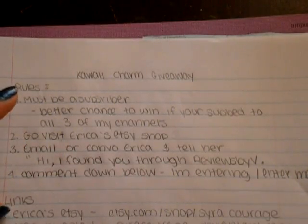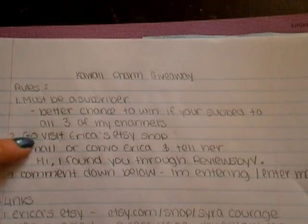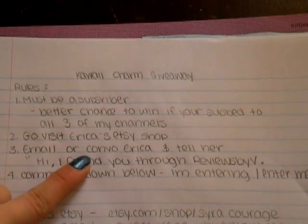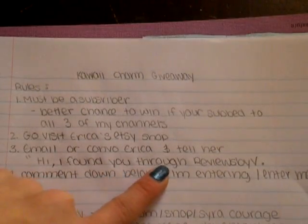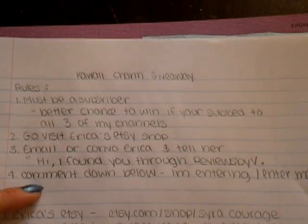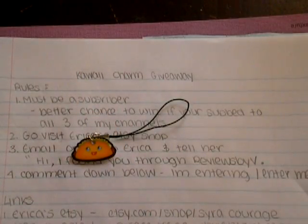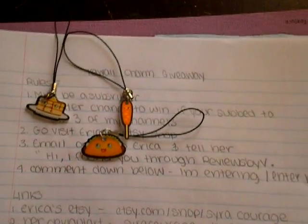After you visit her shop, just browse around. I want you to go and look at what she has to offer, because I think she has really good potential. Third, you have to email her — the email is down below. Or, if you have an Etsy account, you can convo her and tell her: hi, I found you through Reviews by V. Fourth, you have to comment down below, tell me that you're entering, and tell me what you want — do you want the taco charm, the corn dog, pancake, or the bun?